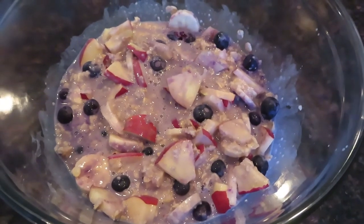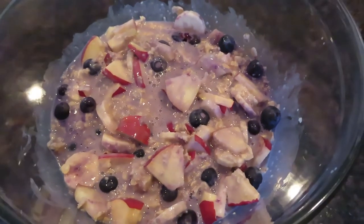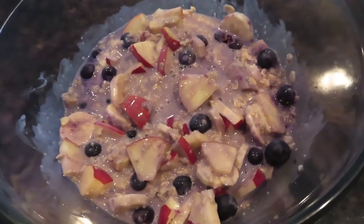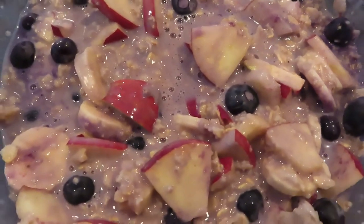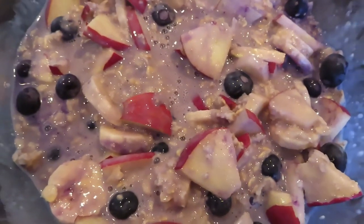At about 3:30 I had a big bowl of oatmeal. It had apples, bananas, blueberries, peanut butter, cinnamon, and almond milk — about two servings of oatmeal. It was a really satisfying large bowl.